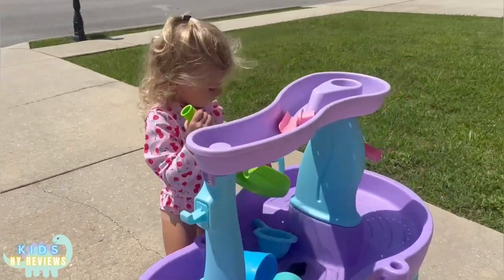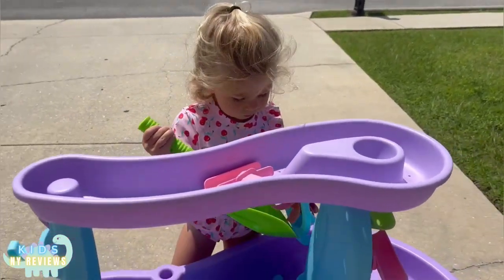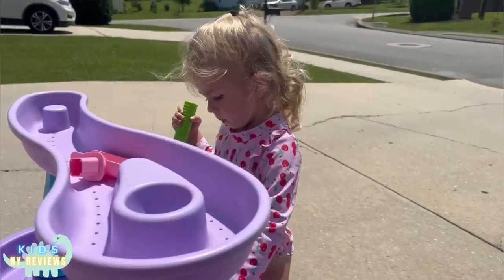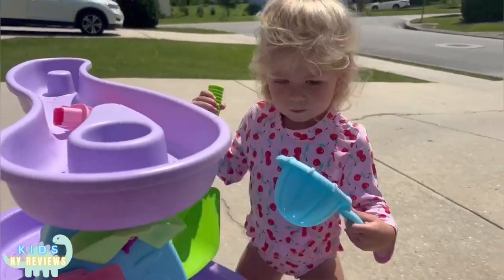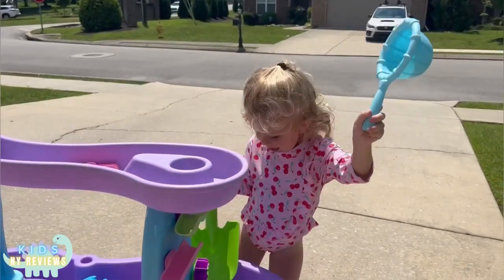She really enjoys it and I don't have to worry about reapplying sunscreen, so we really enjoy this piece. Do you love it? Yeah!